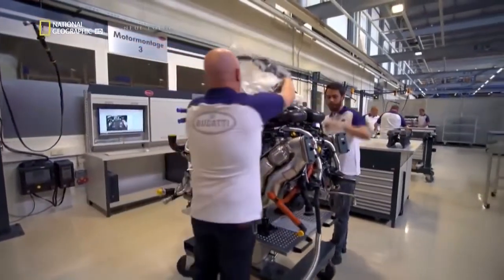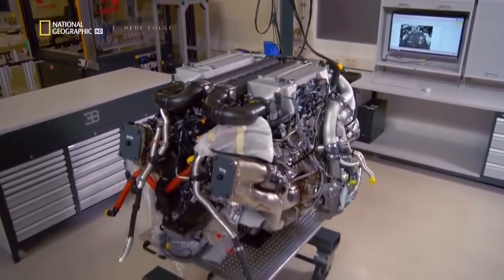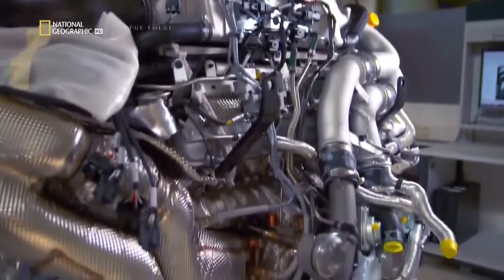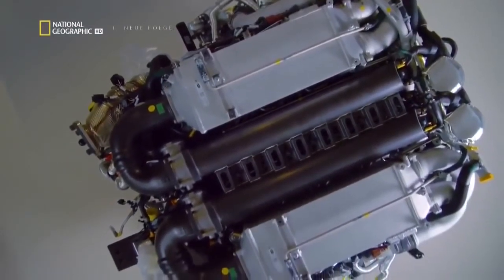There was a lot of speculation in the market whether it will be an electric car, or maybe a hybrid, or will it be a combustion engine supercar again. Engineers decide that the best course of action is to build upon the Veyron's famed W16 power plant. The biggest requirement is to improve the horsepower.